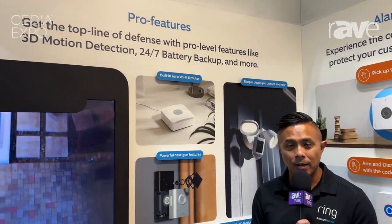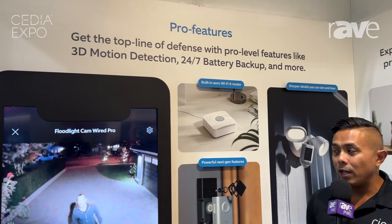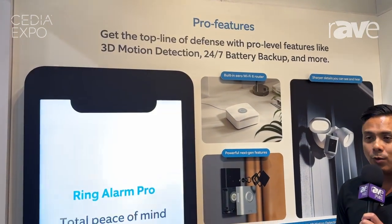Hey everyone, my name is Neil from Ring at CDA 2024, and I really wanted to showcase some of the things that we're doing here today. One of the things is getting people comfortable with our Pro lineup of cameras. Our Pro line really offers our best features with the best experience.